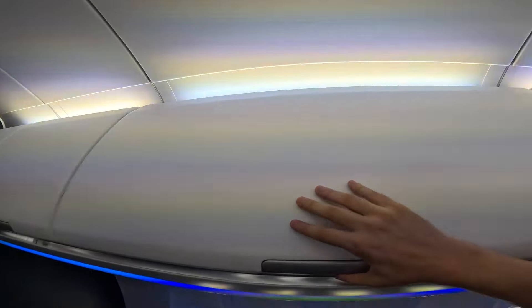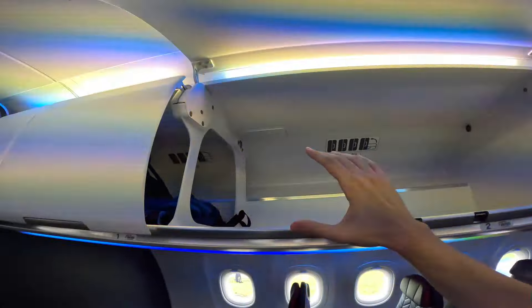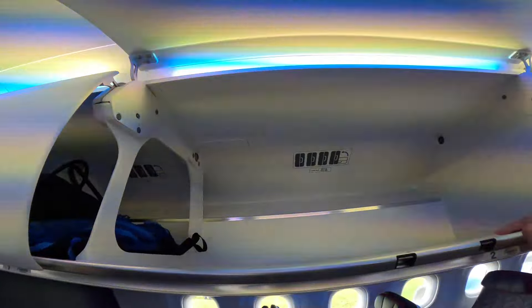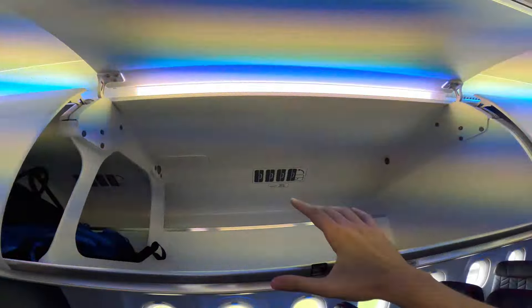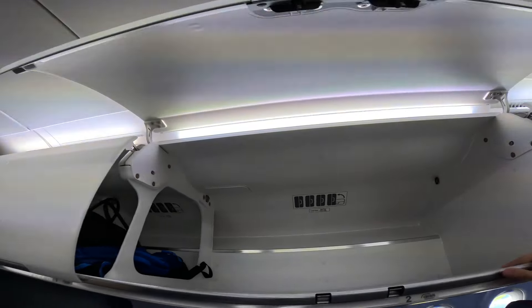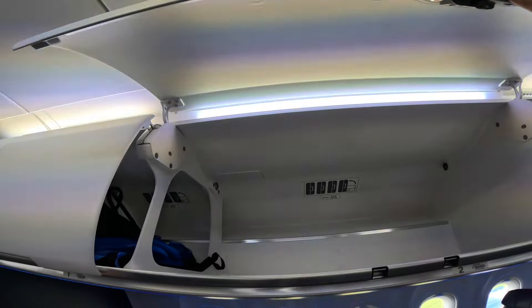Another new feature on this aircraft are the overhead bins. With BA flights — or any flight these days, traveling within Europe or anywhere in the world — it's been a struggle to get your bags up there because so many people are using cabin bags and there's just hardly any space, so you end up having to put it in the hold. Fortunately, these overhead bins are new and bigger, so you can fit more bags in there. Look at that — there is plenty of space in there.